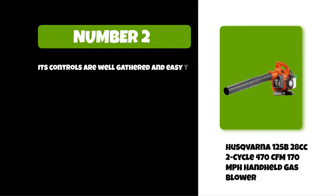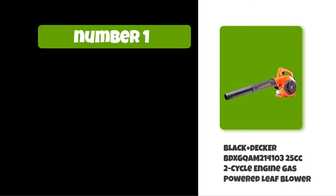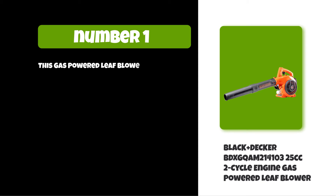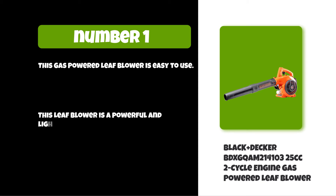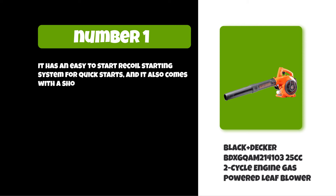At number one: the Black and Decker 25 cubic centimeter 2-cycle engine gas-powered leaf blower. This gas-powered leaf blower is easy to use, powerful, and lightweight. It has an easy-to-start recoil starting system for quick starts, and it also comes with a shoulder strap for easy portability.